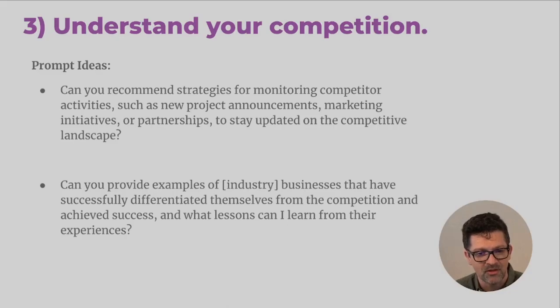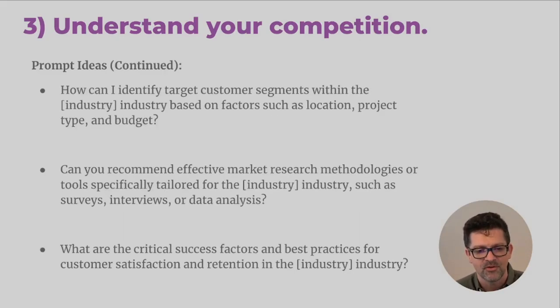Here are a couple of helpful prompts. 'Can you recommend strategies for monitoring competitor activities such as new project announcements, marketing initiatives, or partnerships? How can I stay up to date with the competitive landscape?' Another one: 'Can you provide examples of X industry businesses that have successfully differentiated themselves from the competition and achieved success? What lessons can I learn from their experience?' How have other folks disrupted it? How can you follow along — not copying those trends, but think of the next disruption phase.